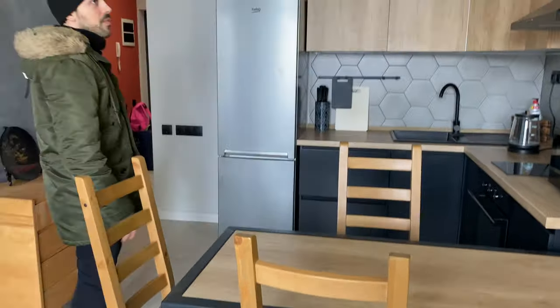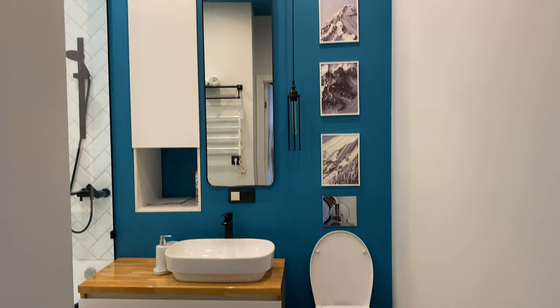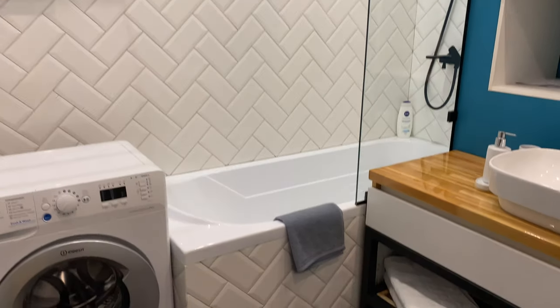Over here we have the bathroom. Super clean — wow. I love the colors in here.